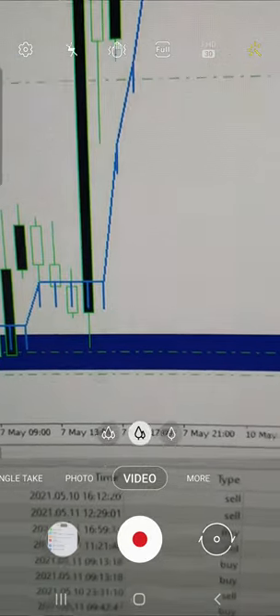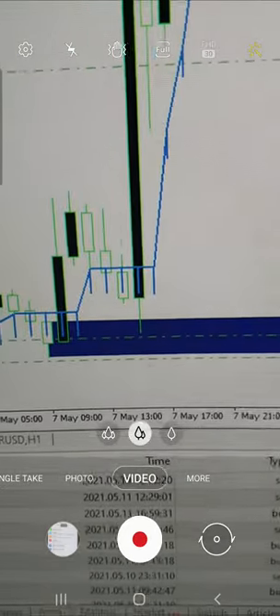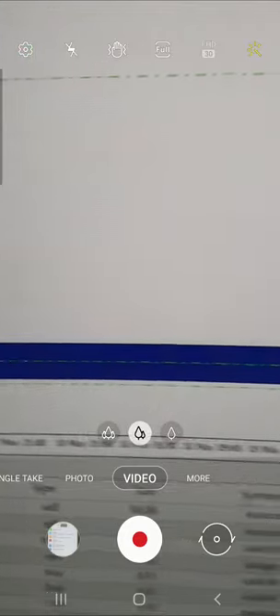You can see all the entries, trades, sell positions, how many lots were taken, and based on that you can see the profit also date-wise which we are booking.